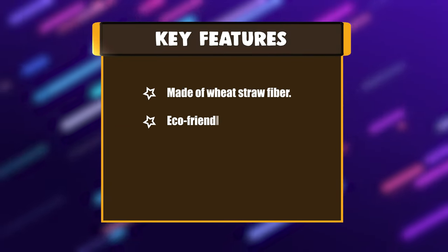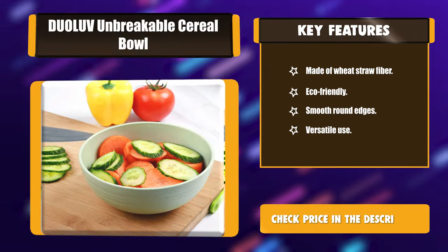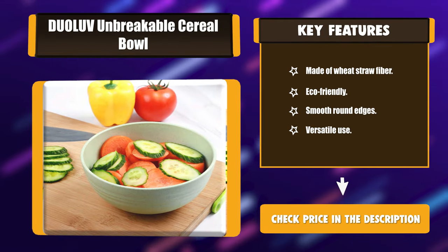Key features: made of wheat straw fiber, eco-friendly, smooth round edges, versatile use.